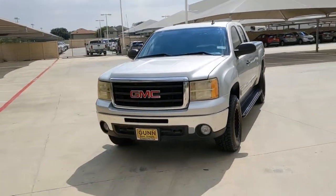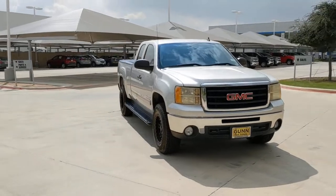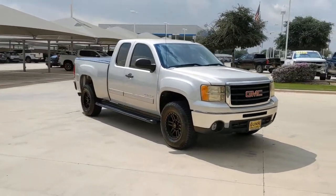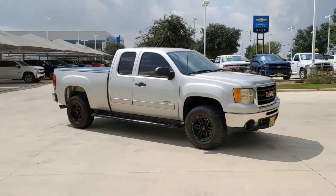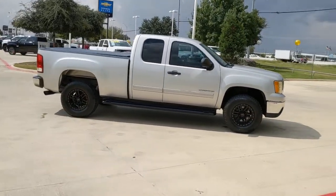Get acquainted with the 2010 GMC Sierra. With less than 150,000 miles on the odometer, this vehicle provides excellent value. Take every journey in stride in this capable, well-equipped Sierra.